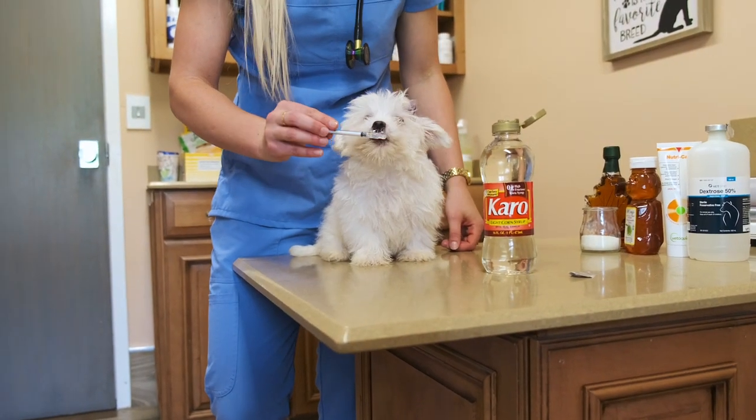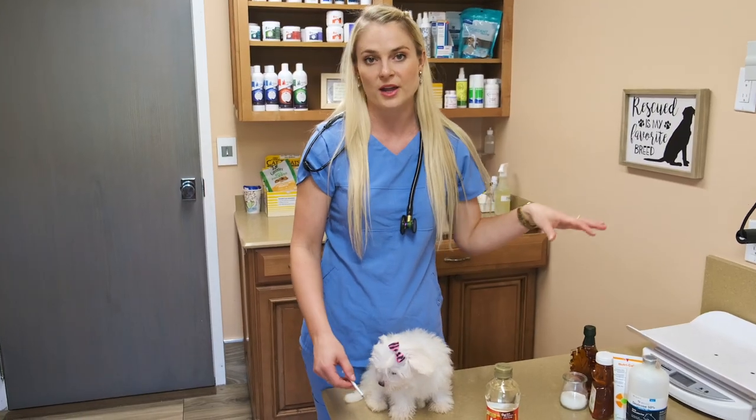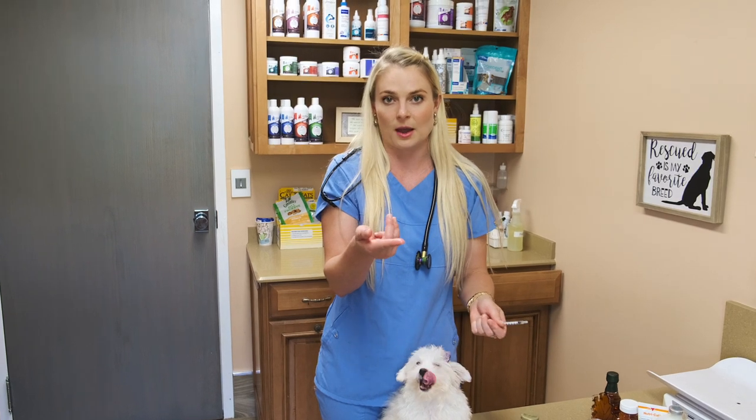If you want to know how often you should be giving sugar supplements — the Karo syrup, the Nutri-Cal, honey, any of these — I would say give it about three to four times a day to start. If your vet wants you to do it more, you can. I would start giving them about a dime-size amount, putting that on their gums or letting them lick it off with breakfast, lunch, and dinner, and then carrying it with you wherever you go with your puppy.